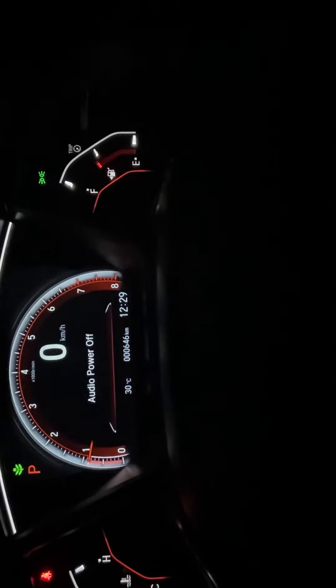It only has 646 kilometers and it's 12:30 at night. You can change your climate by pressing these buttons, or you can change it on the screen. I prefer the buttons — I'm old school.